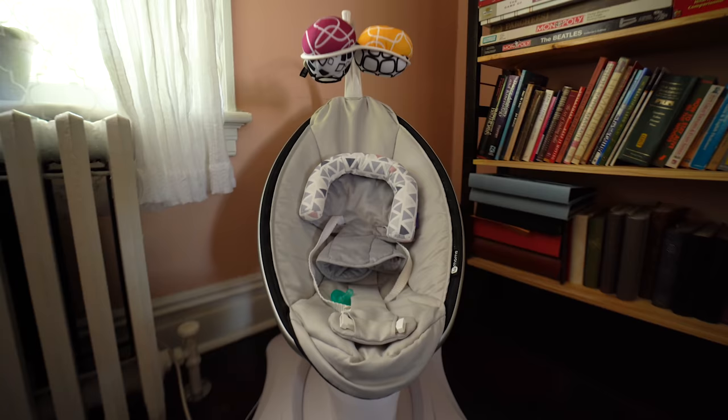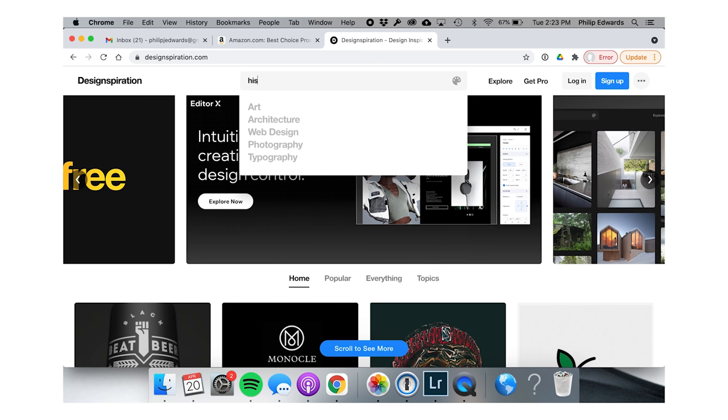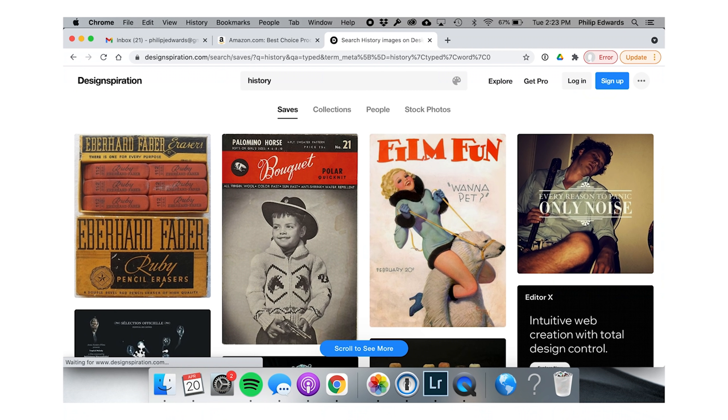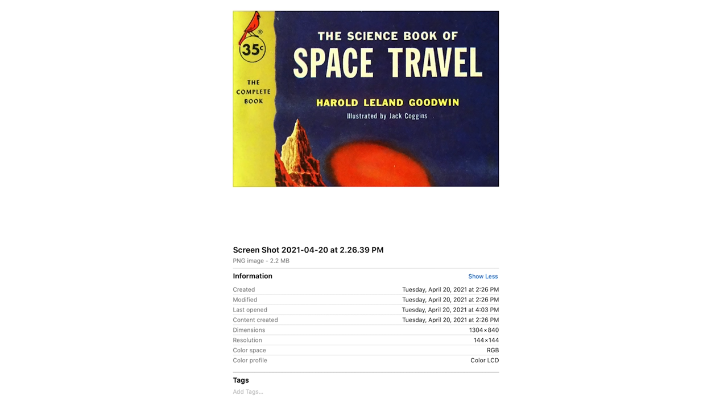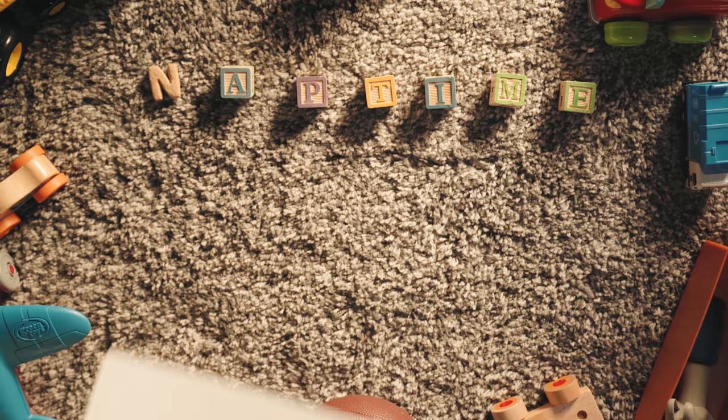Should I just do the whole video this way? It's nap time, day one. Today I'm just going to try to find some inspiration. I'm going to go to Designspiration and check that out, look at some history stuff, and then just drag a bunch of images into a folder and hope that some of those screenshots will work.